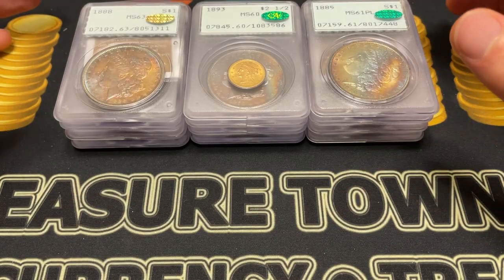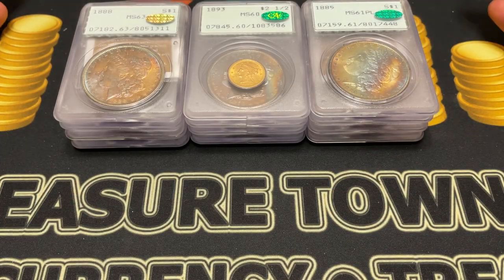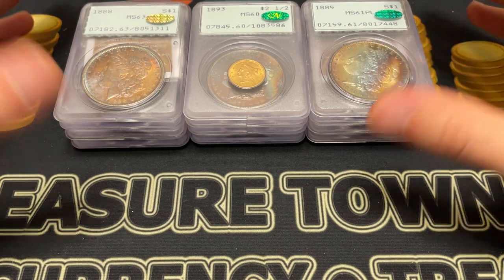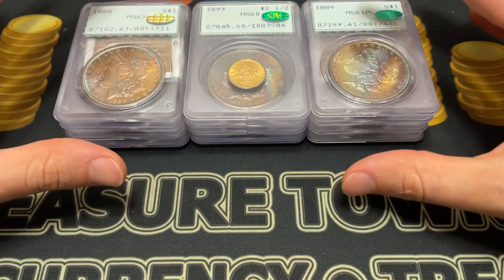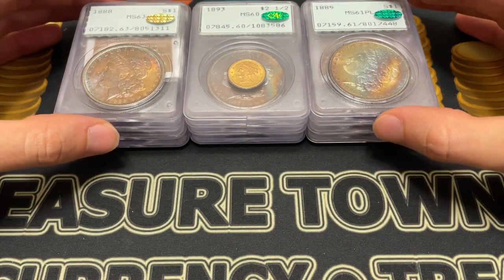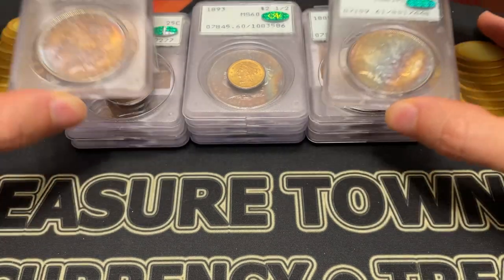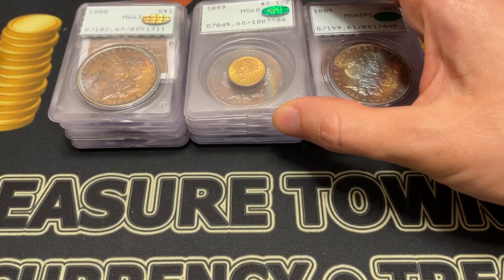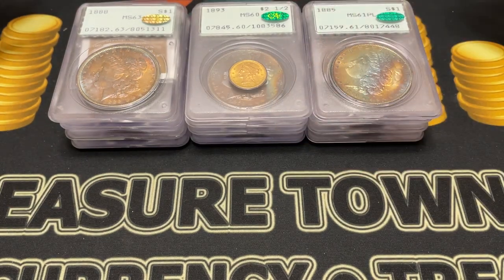Hello everybody, Christian from Treasure Town here, and I'm super excited. I'm finally in person with Drew and Casey from Akusha Collectibles, and we're going to be talking about some Rattlers. They're all CAC approved. I think there's some really exciting stories here. We've got some incredible toned Morgans, but it's not just going to be Morgans. We have gold, we have some commemoratives, and just really exciting things to go through.